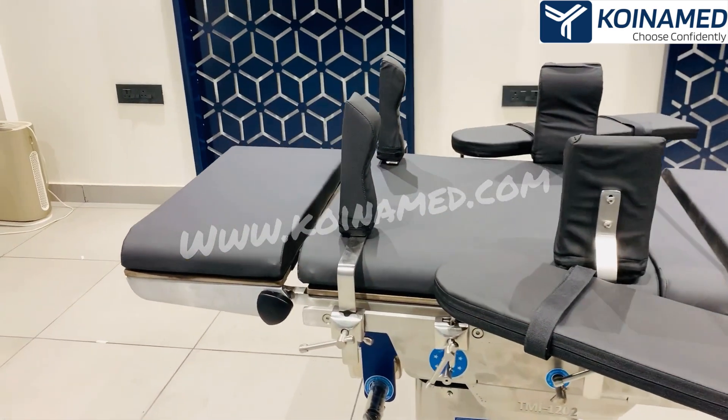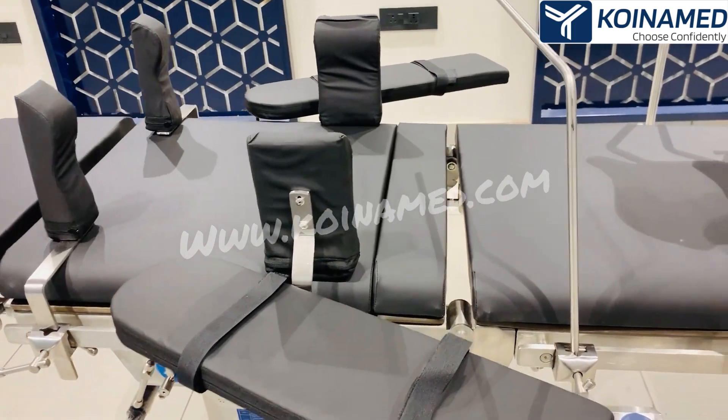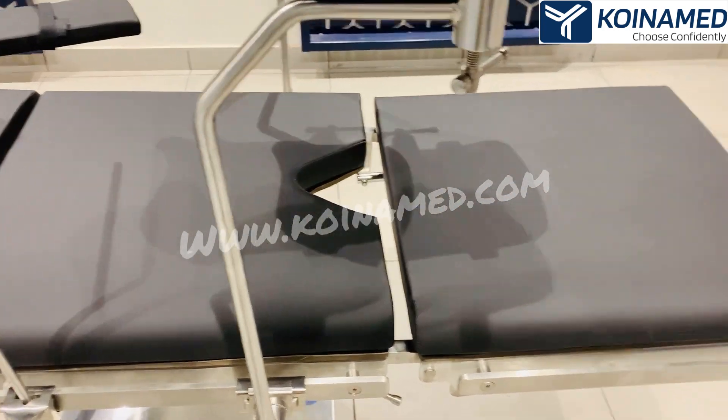The five sections are: the head section, back section, kidney bridge, pelvic section with a radial part, and the leg section.